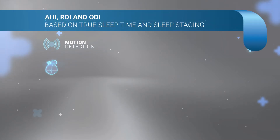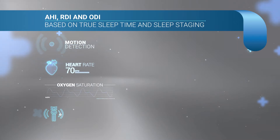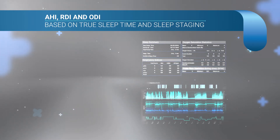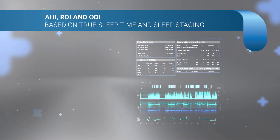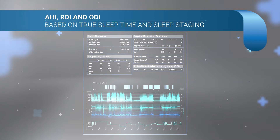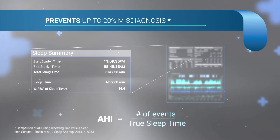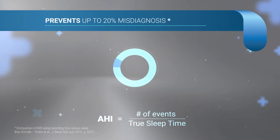This highly comprehensive diagnosis provides all major indices including AHI, RDI, and ODI, calculated based upon the patient's true sleep time and sleep staging, as well as reports central apnea. True sleep time reduces the risk of misdiagnosis by 20% in comparison with HSATs using total recording time.